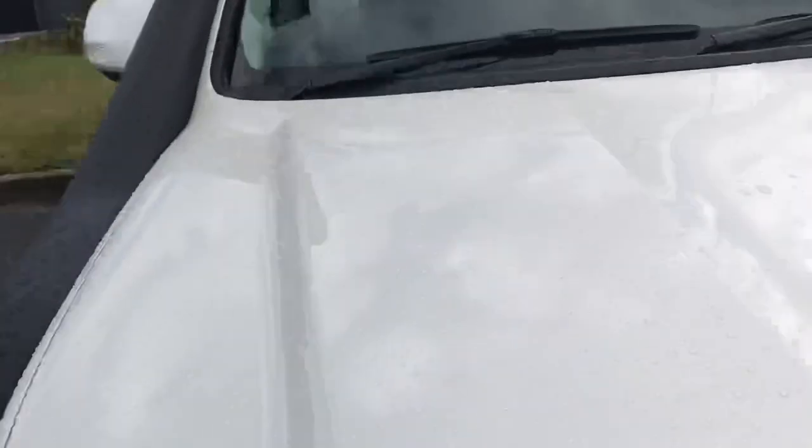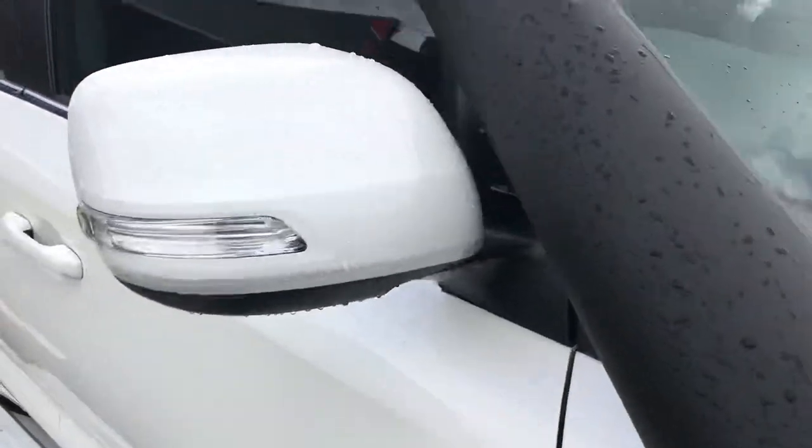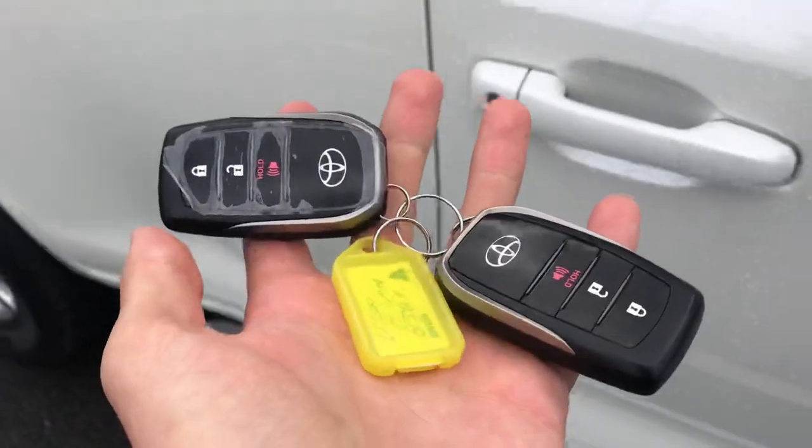All in all just in immaculate condition — 15,000 Ks, you can't really go wrong. I've got both keys here as well.